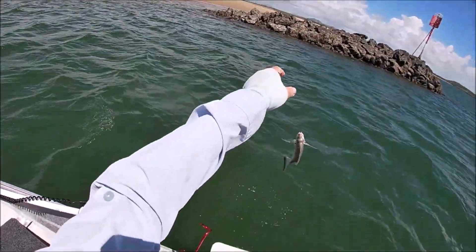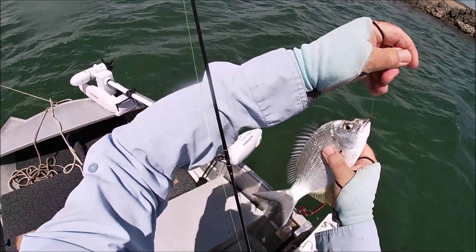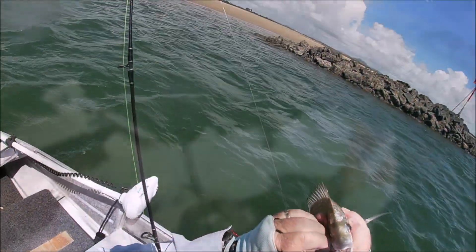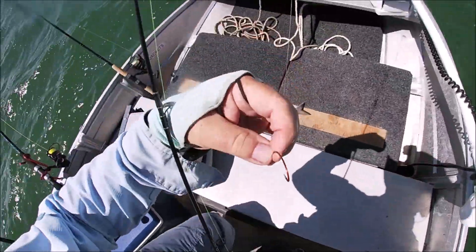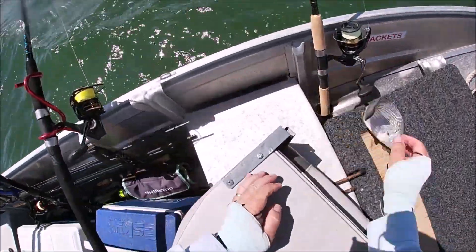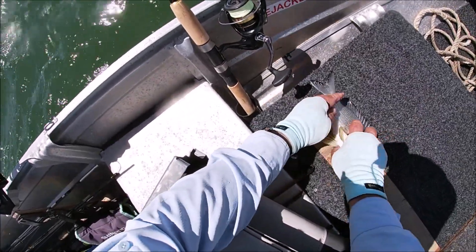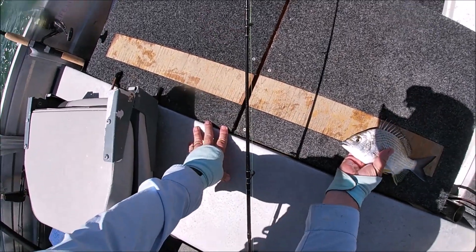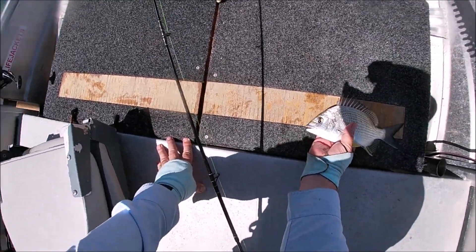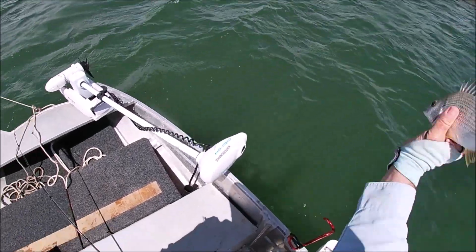Nice size bream. Come here, come here fella — you don't want to go down there. He's 25. And we'll let him go — and off he goes.